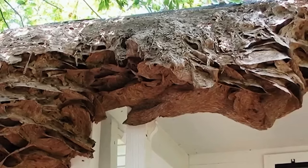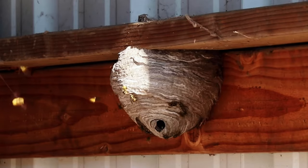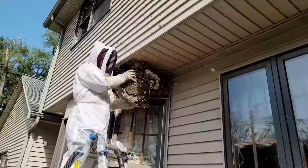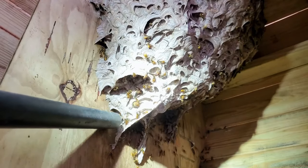These supernests have been observed in Alabama, and experts believe that there may be more hidden away, a result of an unusually warm winter. The peculiar thing about these supernests is that they challenge the standard behavior of yellowjackets. In most cases, the workers of these insects should not survive the winter, but due to the milder weather, they do just that, thriving against the odds.